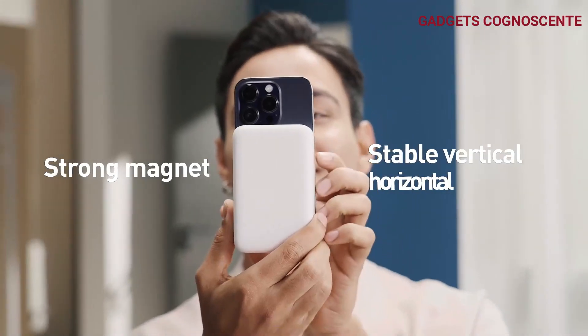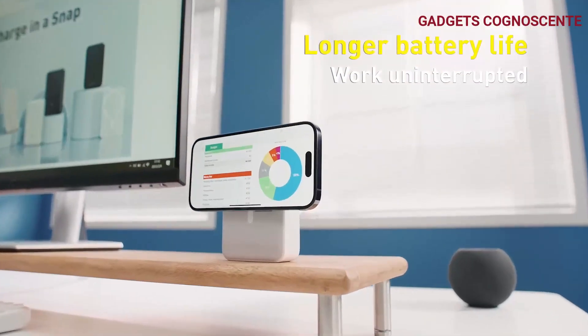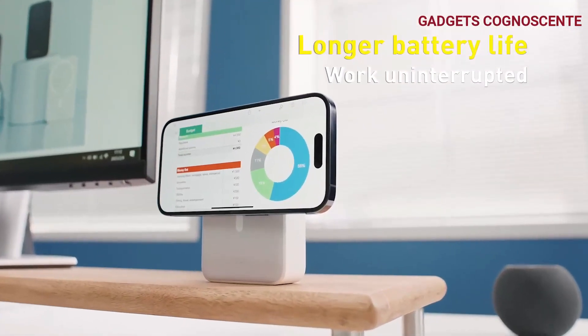Tailor-made for iPhones, this portable charger has a magnetic pad designed for the iPhone 15, 14, 13, and 12 series.